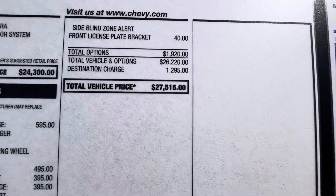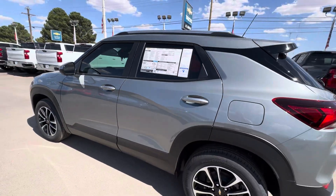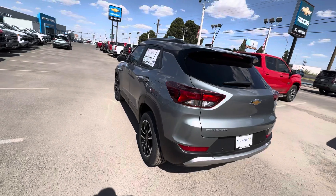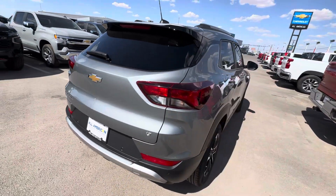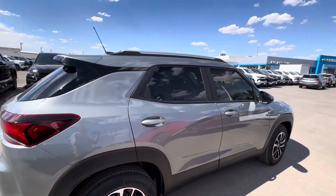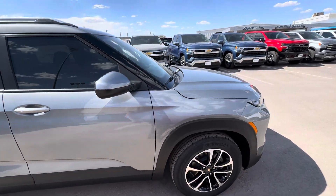Take a peek at the price — starting at $27,515. Love the color. It's got rear parking sensors, rear backup camera, LT trim. We do have upgradable leather seats if that's something you'd like. Not too high off the ground, not too low.